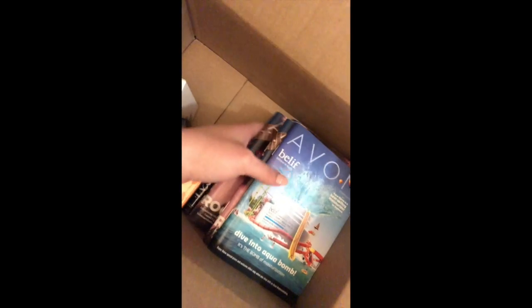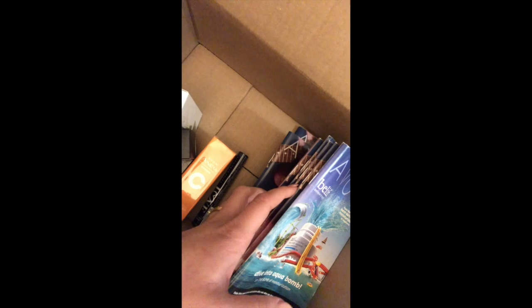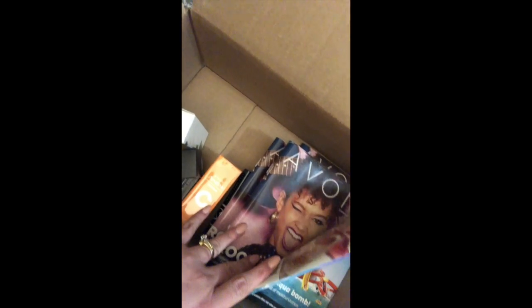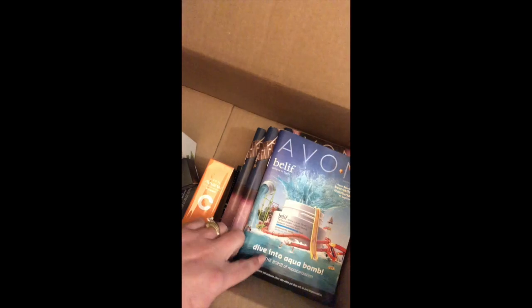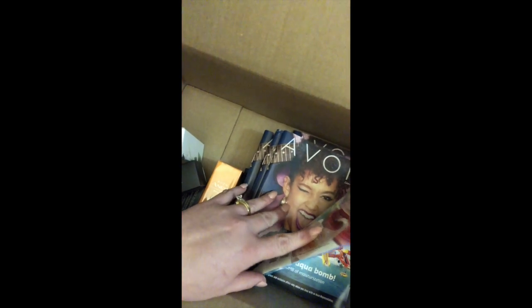This is the current catalog, but it's going to be switching over to this one. It was nice of them to include one of the current and then the following one so I won't be too behind. I did go ahead and order both anyway.